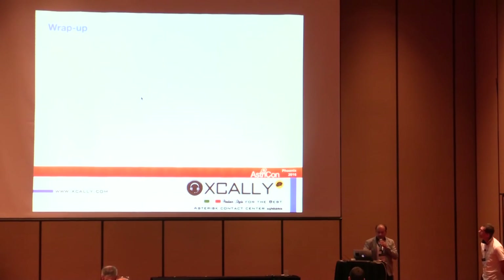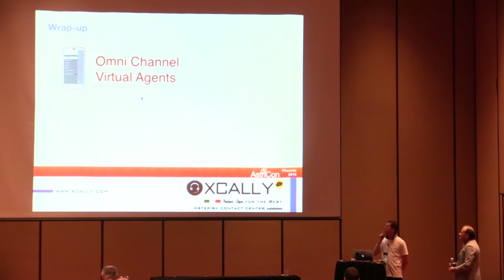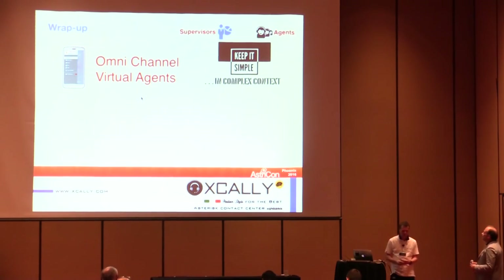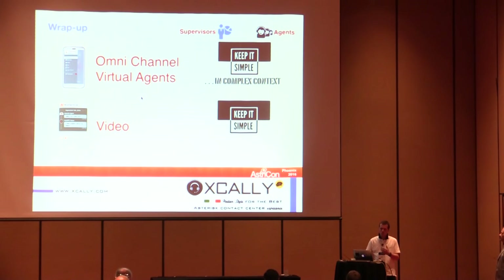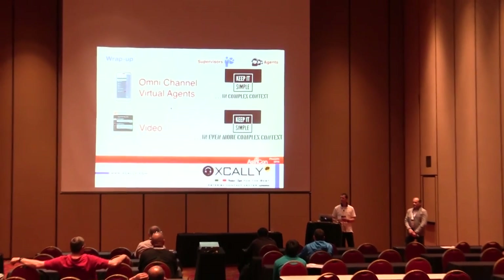To wrap up: what we have seen today was a couple of call center applications. The first was related to omnichannel capability for a mobile application, especially useful for virtual agents, remote teleworkers, and so on. The second, which Giuseppe just showed, was the video channel using WebRTC — both trying to keep things simple even in complex situations. Thank you very much for your attention, and any questions are welcome.